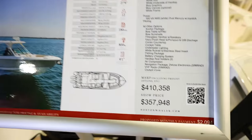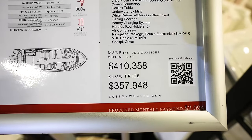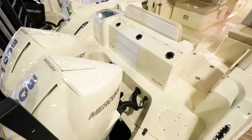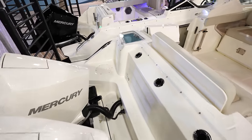Got the 280 Vantage — it is going to be $410,000, or $357,000 here at the show. We've got twin 300 V8s from Mercury — all white, looking really clean. Just like the other one, we've got a live well here in the back.